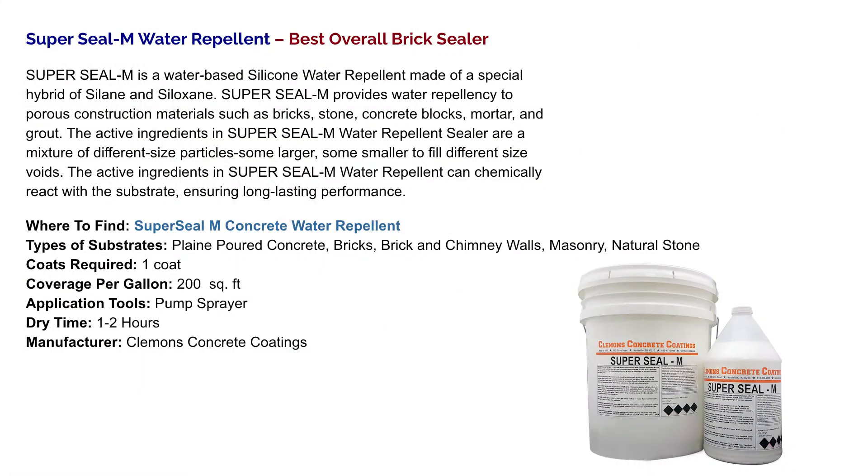Number 1: SuperSeal M Water Repellent — Best Overall Brick Sealer. SuperSeal M is a water-based silicone water repellent made of a special hybrid of silane and siloxane. SuperSeal M provides water repellency to porous construction materials such as bricks, stone, concrete blocks, mortar, and grout. The active ingredients are a mixture of different sized particles — some large, some smaller — to fill different sized voids. The active ingredients in SuperSeal M can chemically react with the substrate, ensuring long-lasting performance.